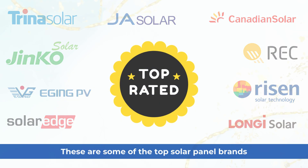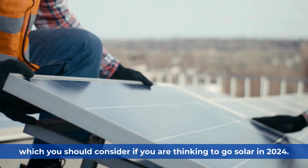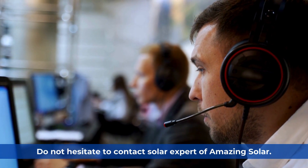These are some of the top solar panel brands you should consider if you are thinking to go solar in 2024. If you need help with a detailed comparison of panels, warranties, or more, do not hesitate to contact a Solar Expert at Amazing Solar.